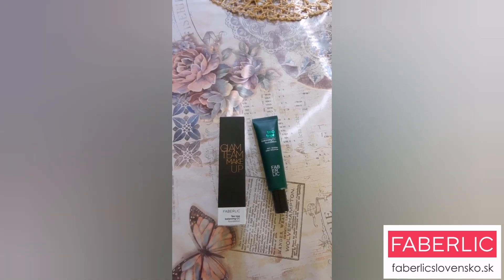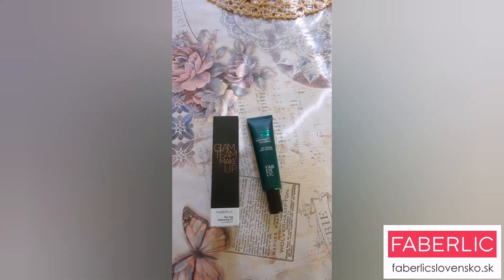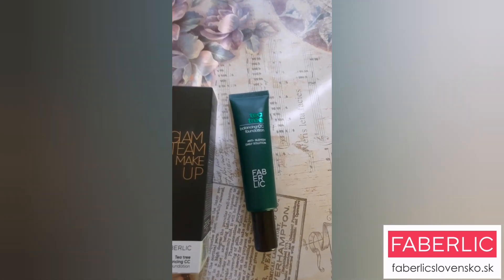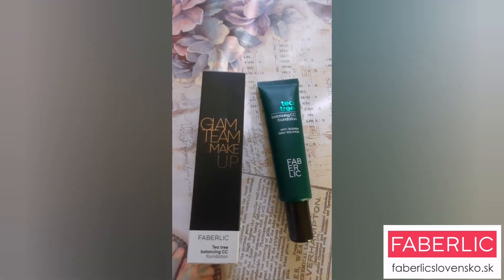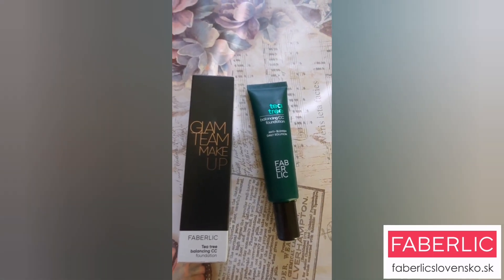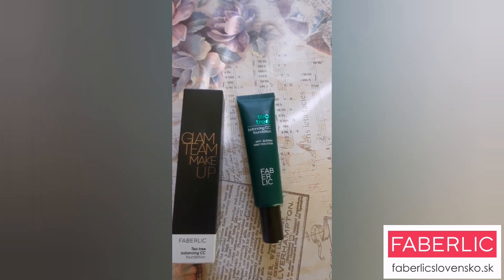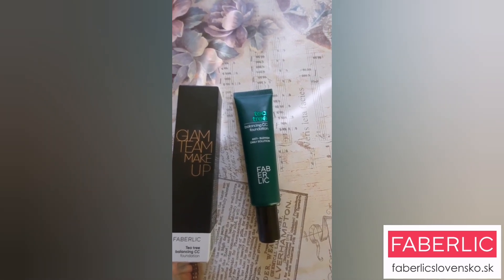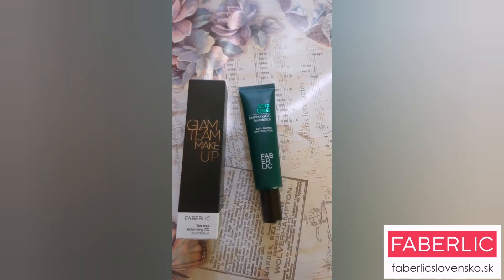Je vhodný na akýkoľvek typ pokožky, aj na pokožku precitlivenejšiu alebo výrazne suchú. Zjednocuje so svojím odtieňom pleť a prekrýva mnohé nedostatky.